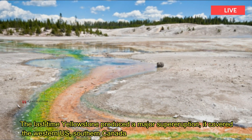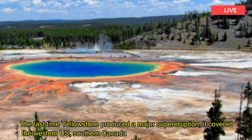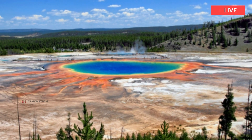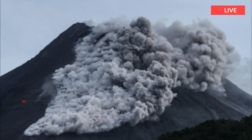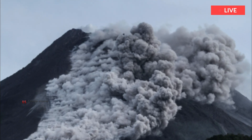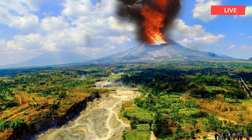The last time Yellowstone produced a major super eruption, it covered the western U.S., southern Canada, and northern Mexico with ash. If it erupts now, the USGS says the effects will be global, with ash fall over years to decades and climate change. Montana, Idaho, and Wyoming will be affected by searing hot pyroclastic flows.